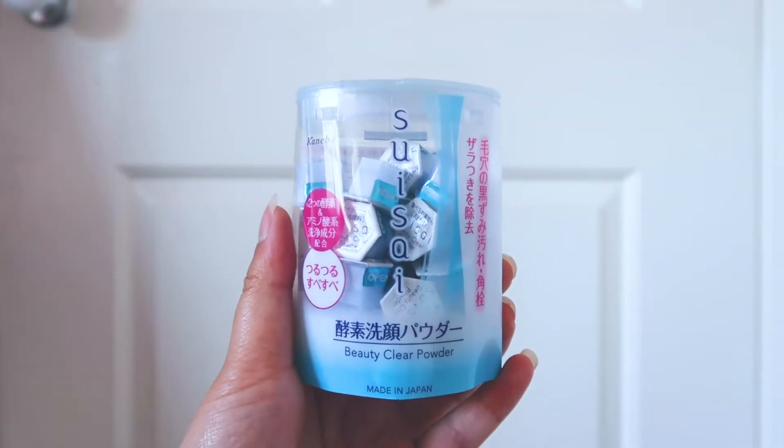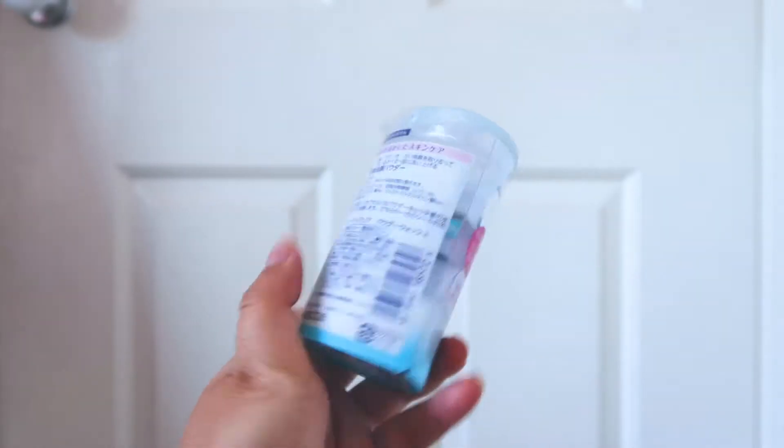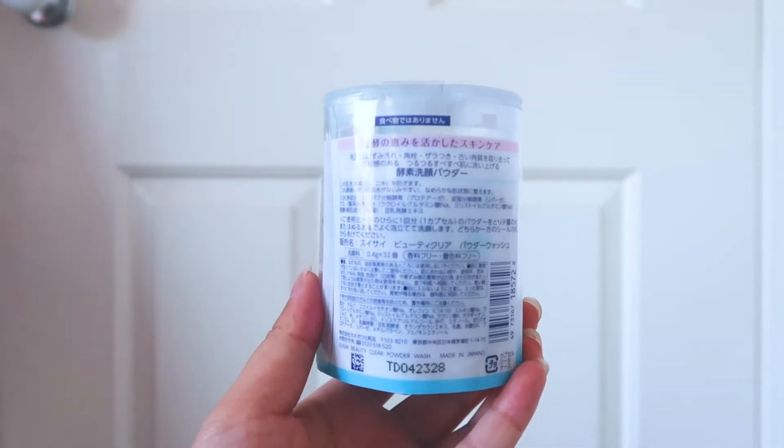This is Campbell Suicide Beauty Clear Powder. This is a cleanser powder.